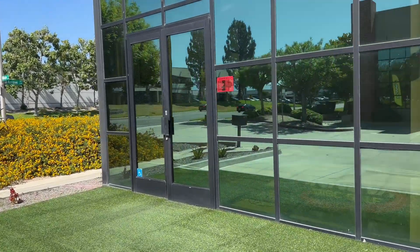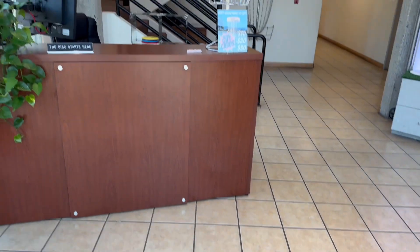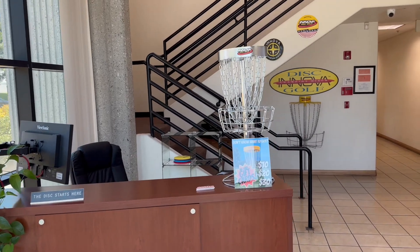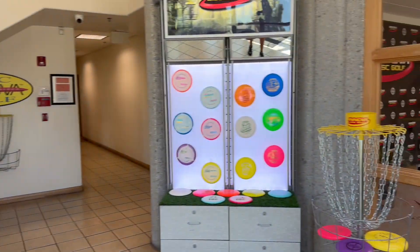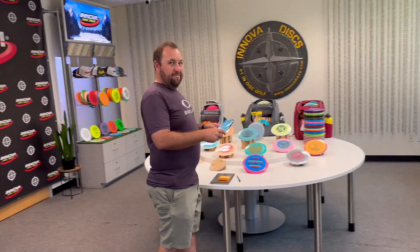I'm probably gonna get some discs, probably gonna get some apparel, maybe a hat or two. Let's go check it out and see who's here. When you come to the factory store you get this nice little view. Usually there'll be someone here but Nate's a little occupied at the moment. We got the nice sign, got some discs on display, and then we got a whole showroom right over here.